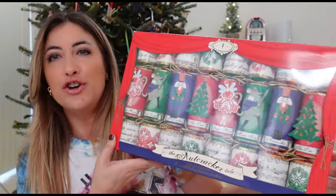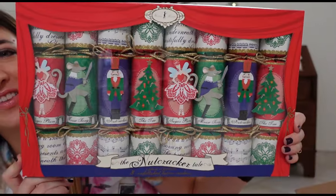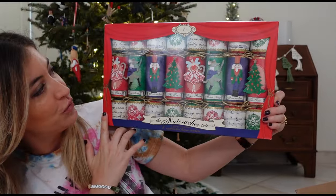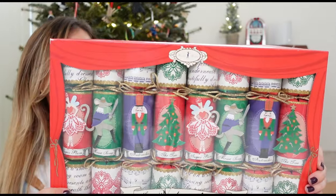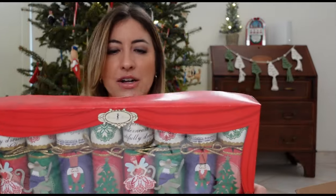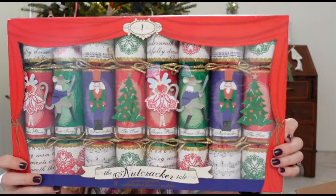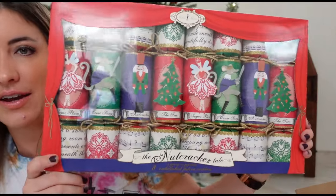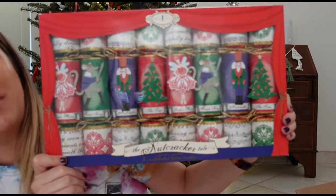The last thing I got from TJ Maxx are these little nutcracker crackers. We will use these on Christmas Eve — I think it'll be fun for the kids. Each cracker contains a hat, a joke, and a whistle, so there are little prizes inside. I got these for $14.99 at TJ Maxx. It's kind of pricey, but they were just so pretty that I had to get them. On top of that, we're big nutcracker fans in the family, so I think it will be special for everybody.